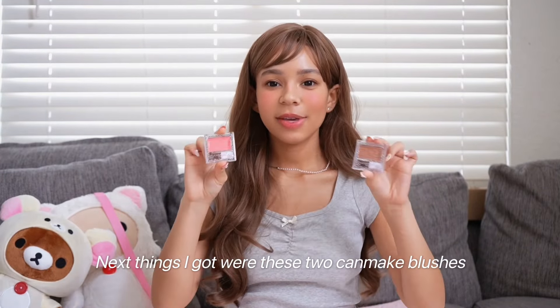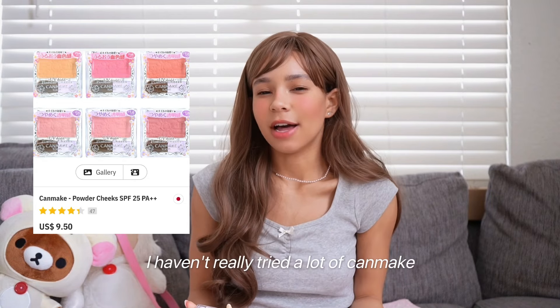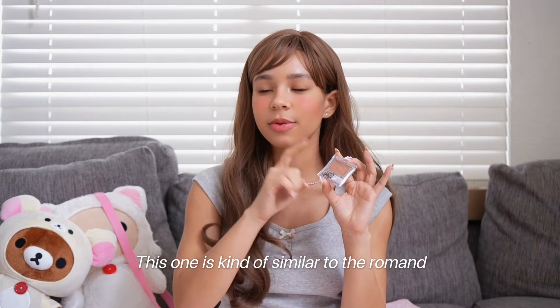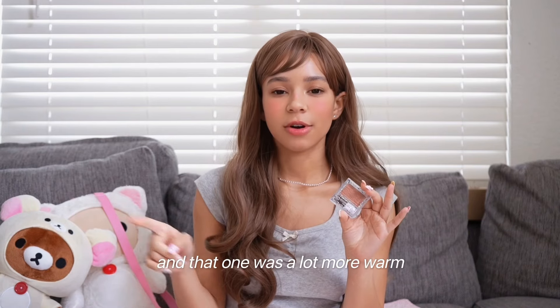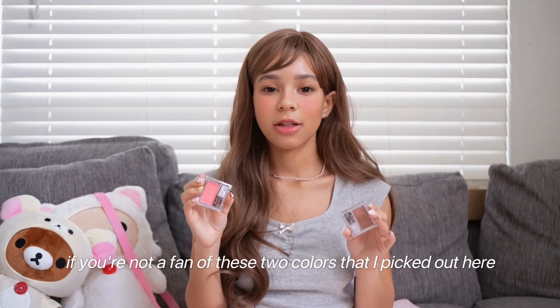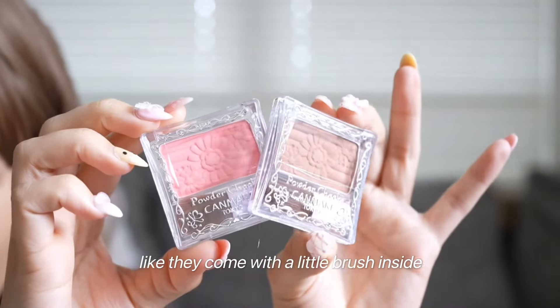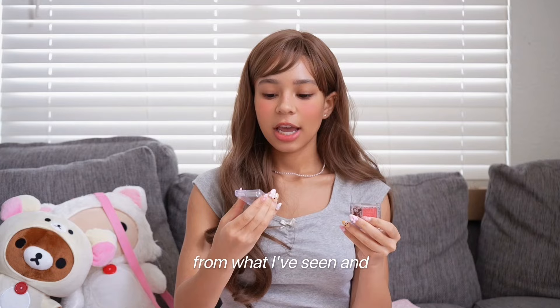The next things I got were these two Canmake blushes. I really like the packaging and these are some really good blushes. I haven't tried a lot of Canmake or J-beauty, so I've been wanting to get more into J-beauty and C-beauty as well — so here's my start. This one is kind of similar to the Romand one I showed before, but this is a lot more neutral while that one was a lot more warm. The other one is also a pretty neutral pink color that leans warm but works for neutral tones too. They have cool tone options as well. They're really soft, weren't too expensive, and they come with a little brush inside.